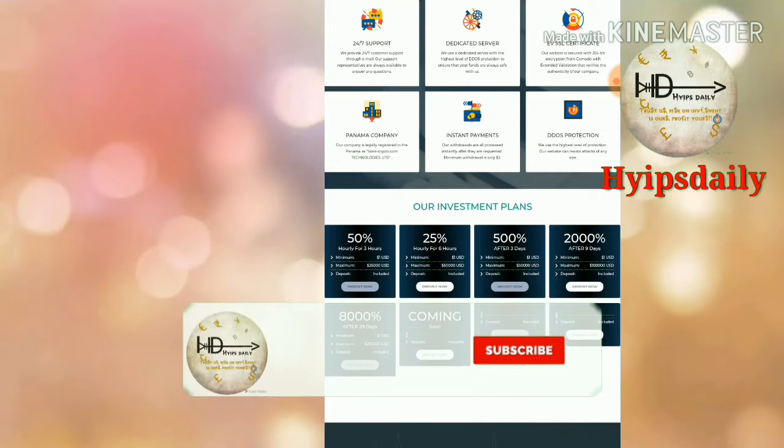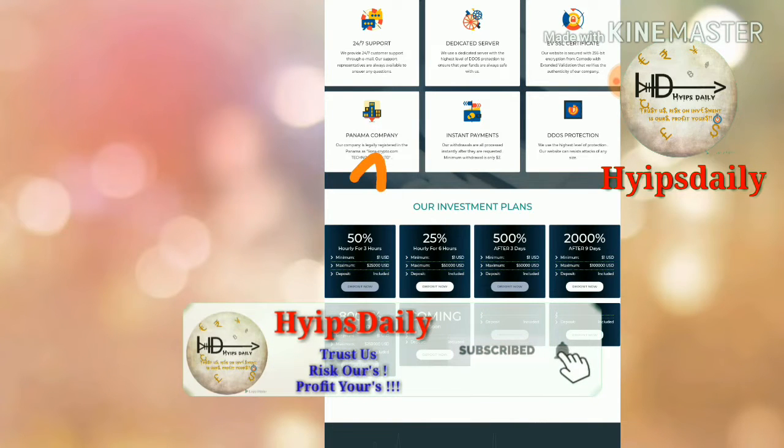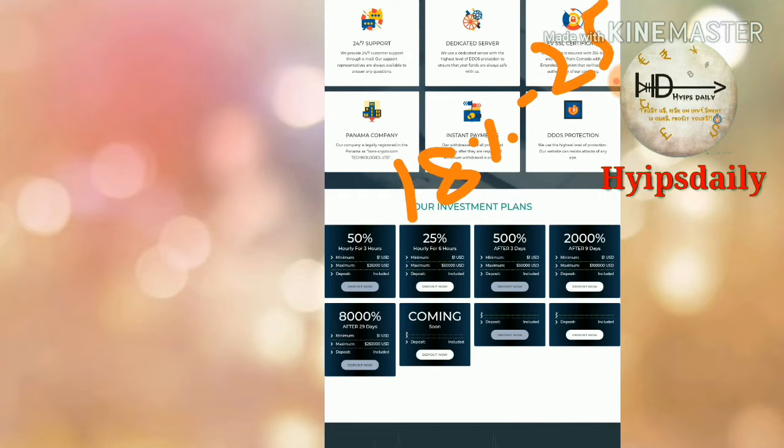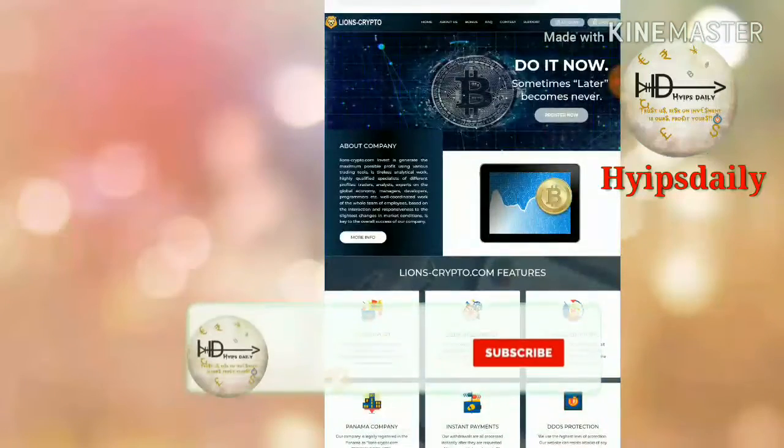In Plan 1 you can earn nearly 35% to 50% hourly for a three-hour time period. In Plan 2 you can earn nearly 18% to 25% hourly for a six-hour time period. The site accepts a minimum investment of one dollar.